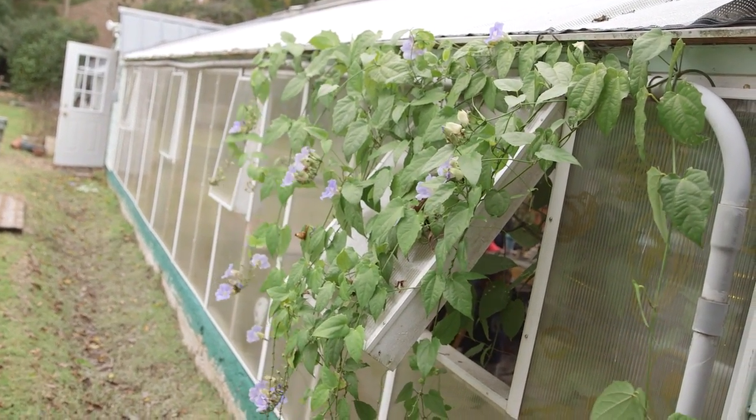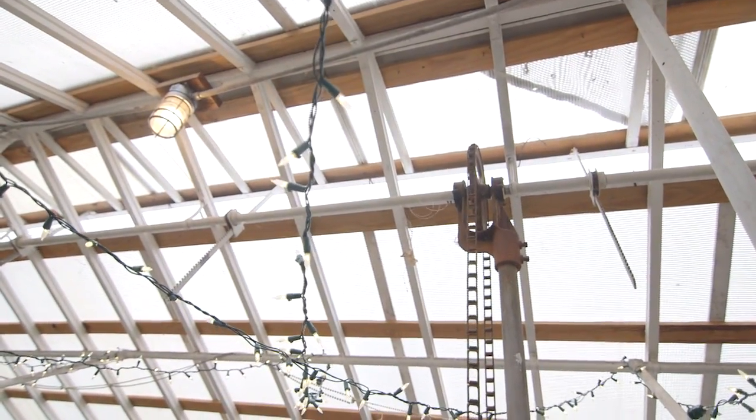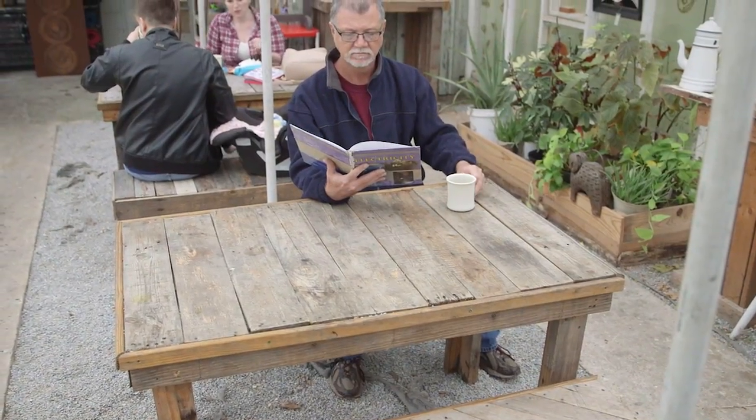I love the construction of old greenhouses, and the Greenhouse on Porter doesn't disappoint. The windows feature old-style individual glass panes supported by wooden frames. They even fold out, and when the ridge vent is open, provide natural ventilation when the weather permits.